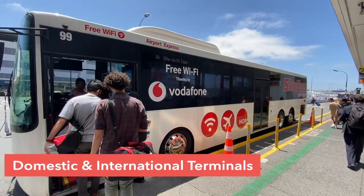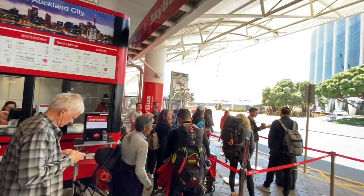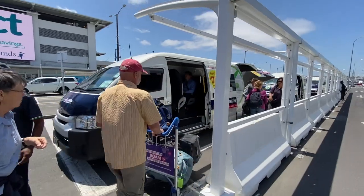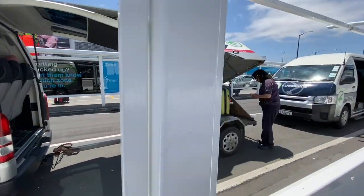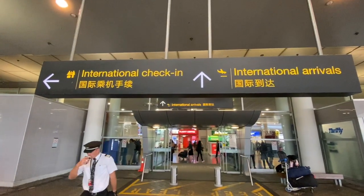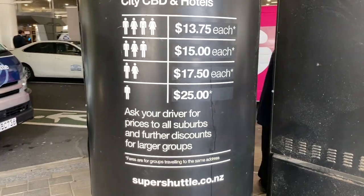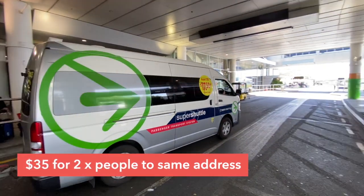It costs just $19 one way, and if you purchase online you get a dollar discount per ride. The second option I recommend is the Super Shuttle — it's a door-to-door minibus, and if you're staying somewhere off the Skybus route this is your best choice. It's best to pre-order on their website if you're arriving any time after 8pm, as there won't automatically be a van waiting at their stand during the night. The Super Shuttle charges $35 for a ride into town and takes at least 40 minutes, as they'll be dropping off other passengers along the way.